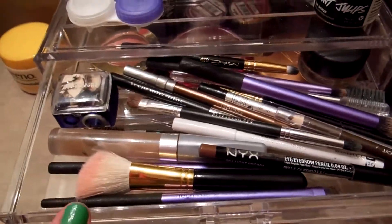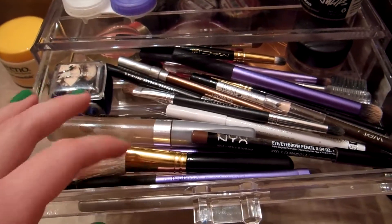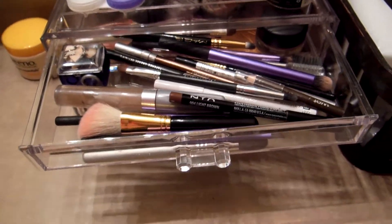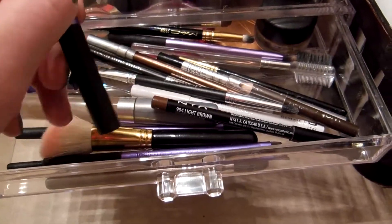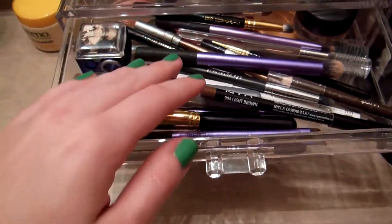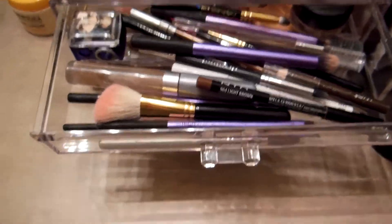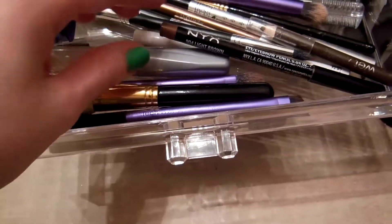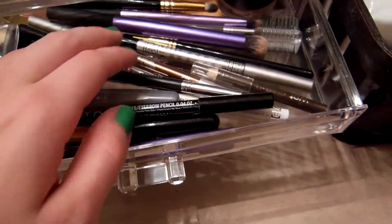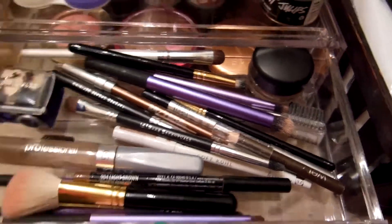In the first drawer I have all the liners and brushes I use throughout the day. I've heard you're not supposed to keep brushes in your bathroom, but I can't be bothered to go get them from where my main makeup is — I love doing my makeup in the bathroom. I have a bunch of brushes and liners for my eyebrows, just a bunch of tools, and in there I have a MAC Bear Study Paint Pot.